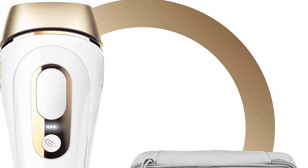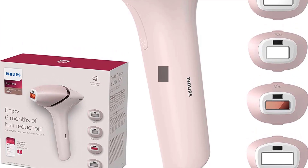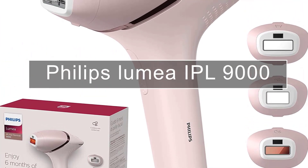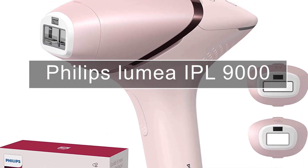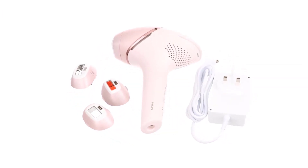The hair removal machine works best if used once a week for the first four to twelve weeks, followed by a once-monthly treatment to maintain results. The IPL technology uses flashes of high-energy light to shock the hair follicles at the root, preventing the hair from growing back long term.